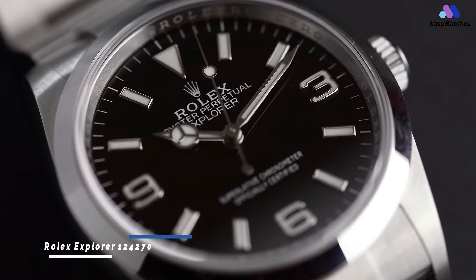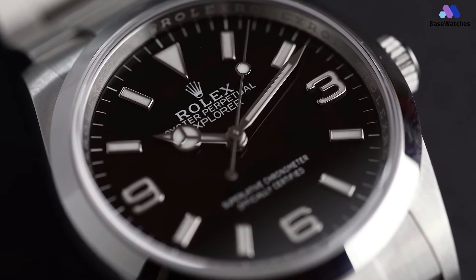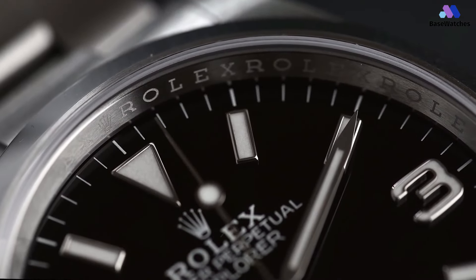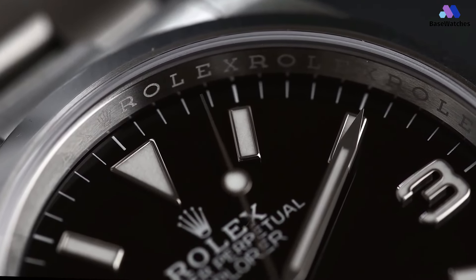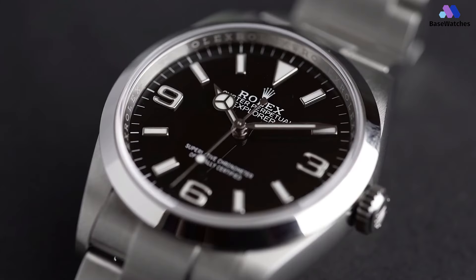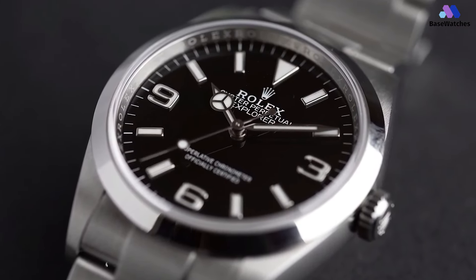The Rolex Explorer has been around for decades, but what you might not know is that it spent most of its existence as a 36mm watch. In the 2000s, in line with a broader shift to larger watches, Rolex switched the Explorer to a 39mm case. The 36mm Explorer looks a lot like the classic version, but there are some key differences.